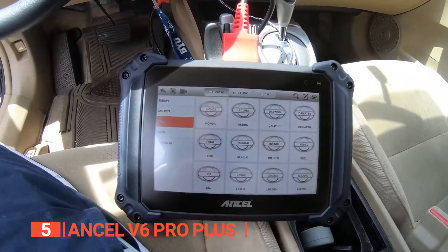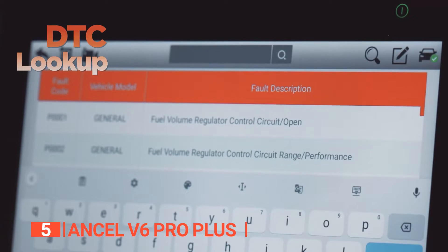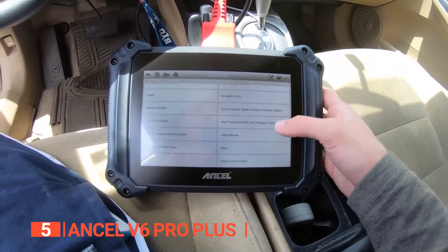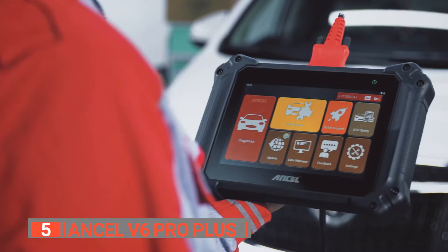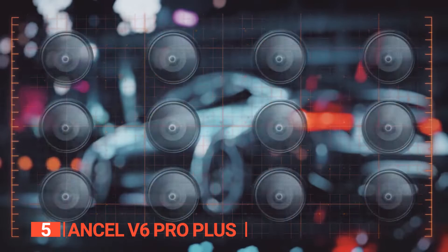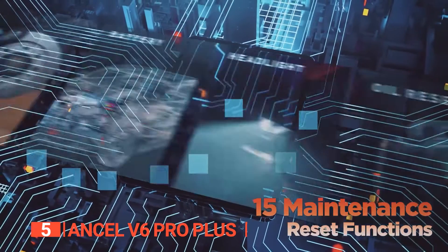It is also well known for having legitimate key programming features. This product supports injector coding as well as key programming. When the Immobilizer control system is activated, the car will recognize and accept the remote keys used to open it. This scanner also allows you to change the code in the ECU, which is how injectors are programmed, improving injector cylinder control.